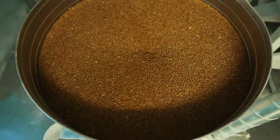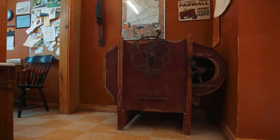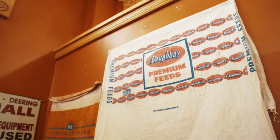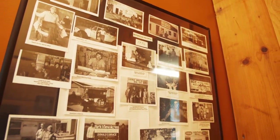In the 10 years since opening, Lonesome Stone Milling has grown from a small-town idea to a vast network of farmers, millers, restaurant owners, bakers, and consumers across Wisconsin and the Midwest.